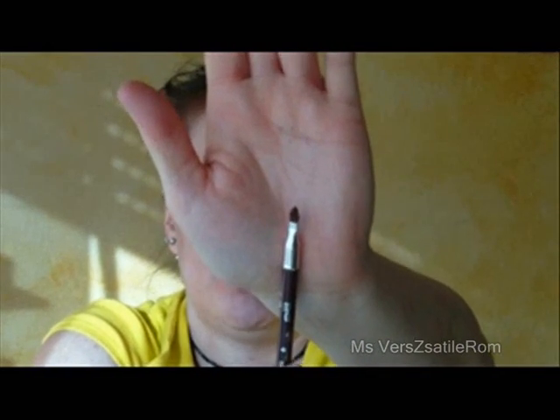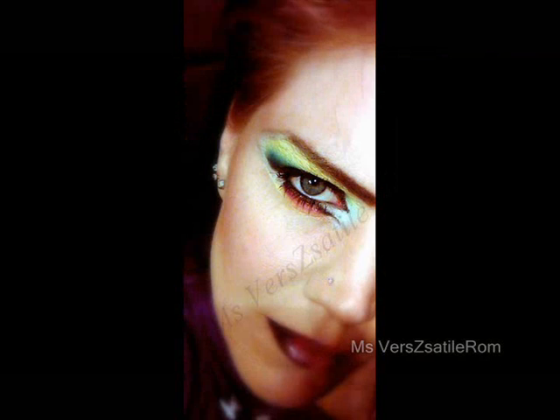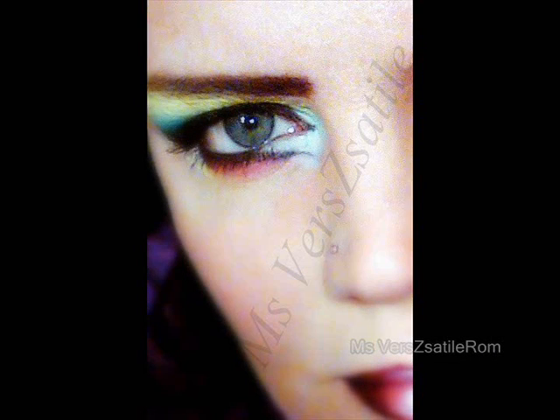I also decided to get a lip liner, also from P2. It has a little brush on one side and the color on the other. What I do is use it around the lips, especially in the corners, and the farther the lip goes in, the lighter it gets. I cannot wait to use that. I'm going to be doing another look and I'll talk about that in just a second.